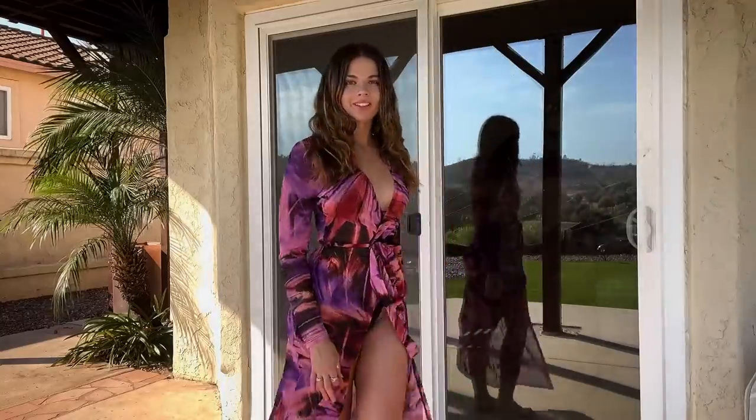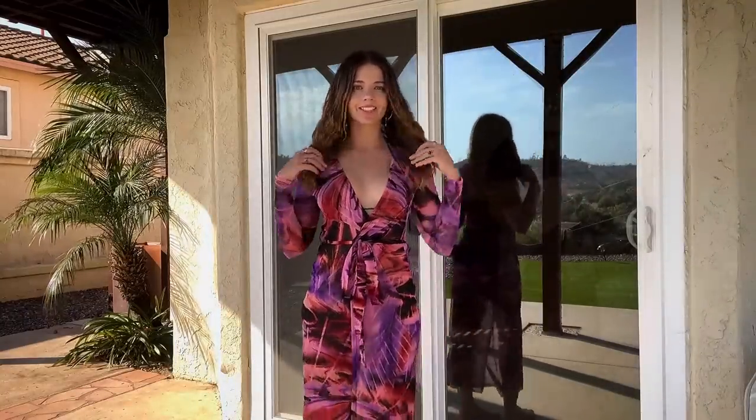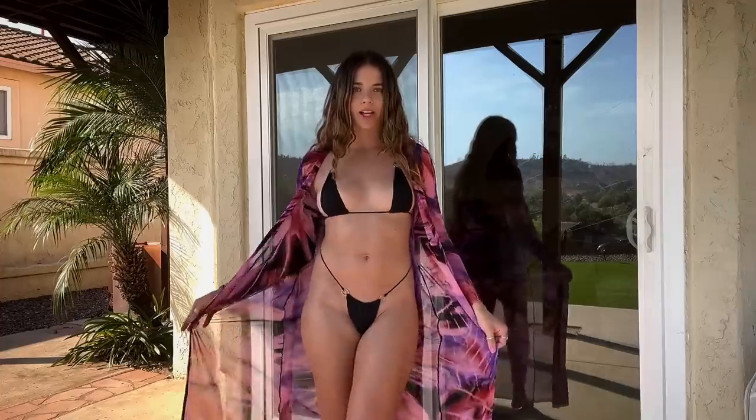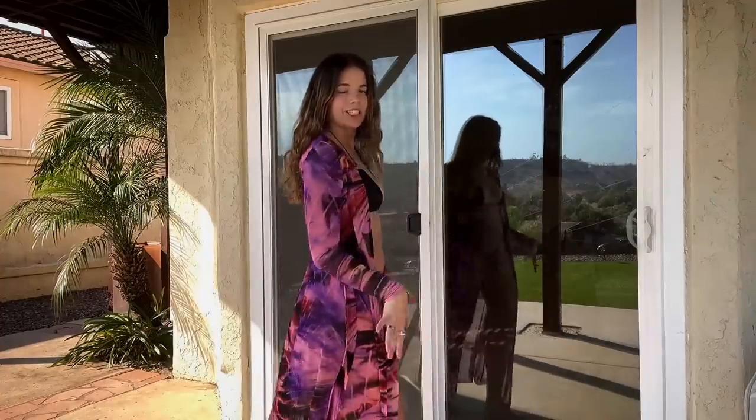Moving on to the next cover-up — this one is from Fashion Nova. As you guys can tell, it's a lot more covered, but you can open it up and you just have your bikini. It's kind of like a robe-type vibe. It is really nice coverage even though it's all mesh.